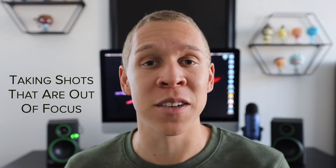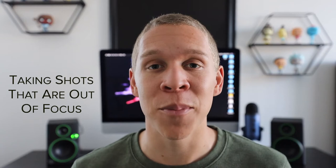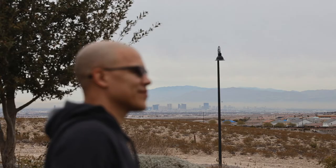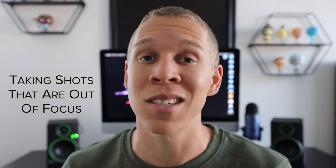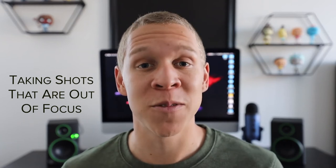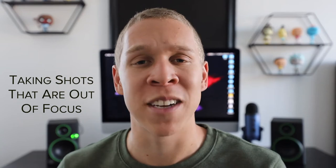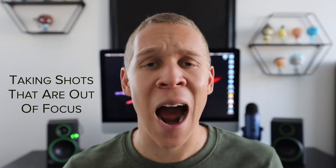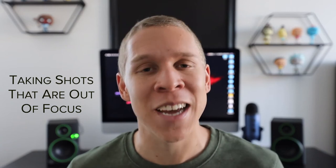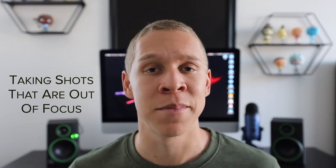Autofocus could easily lock onto something completely different than what you want — for example, focusing on a building behind someone instead of the person in front of you, making the photo useless. Manual focus is even harder for beginners since you have to set focus exactly where you want it, and often you won't notice it's wrong until the editing process. For beginners, I recommend using autofocus, but take your time and make sure the focus is set exactly where you want it every single time.